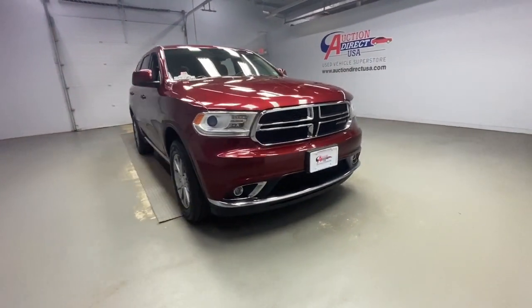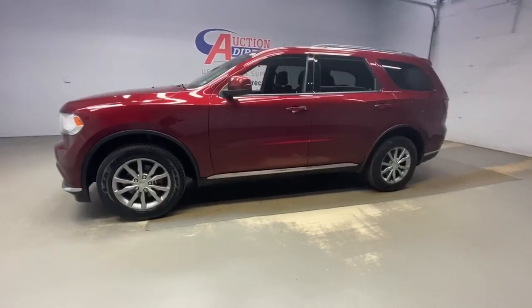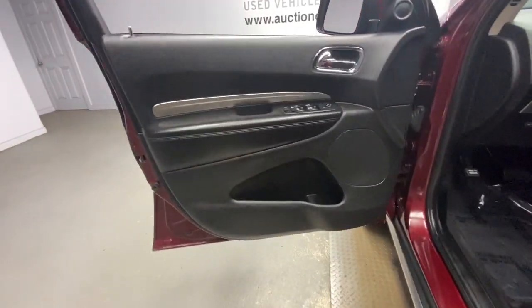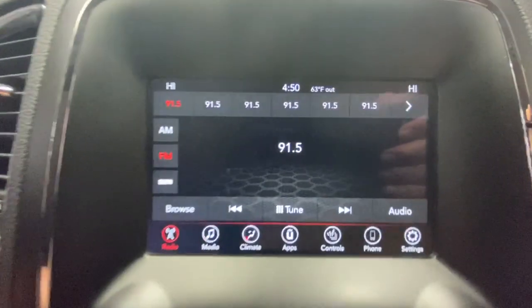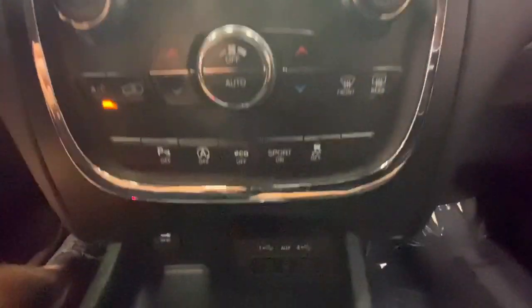Get a feel for the 2018 Dodge Durango. This vehicle is an outstanding buy, with fewer than 90,000 miles on the odometer. The Durango makes even the most demanding tasks look and feel easy. Its bold power, uncompromising capability, and technology that prioritizes passenger safety and comfort make it the go-to SUV.